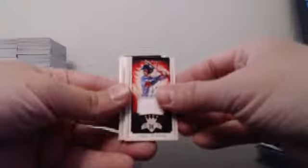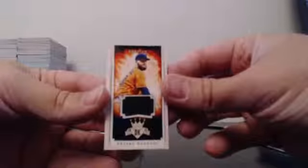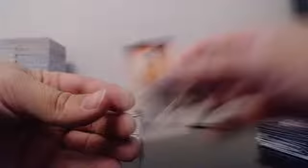Mini jerseys: we had Winker, Finnegan, and then a patch out of 25 — Dallas Keuchel. That is a one-colored patch.